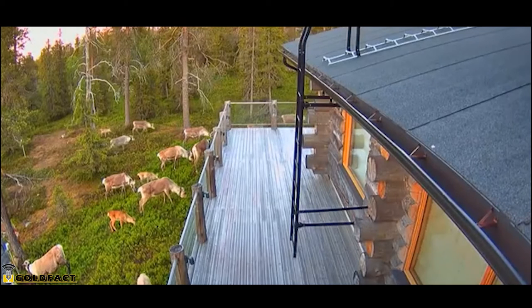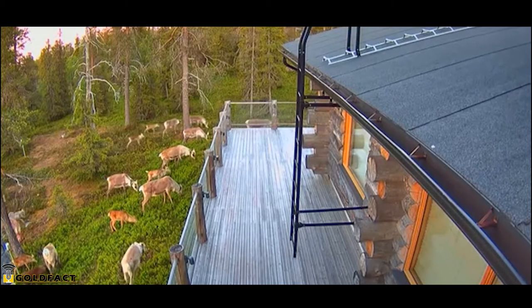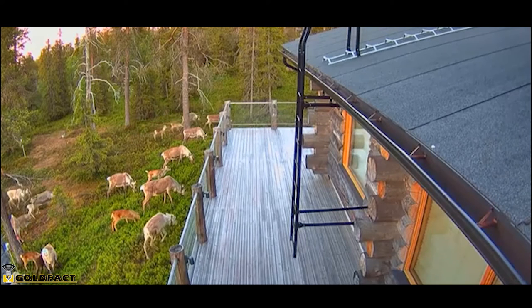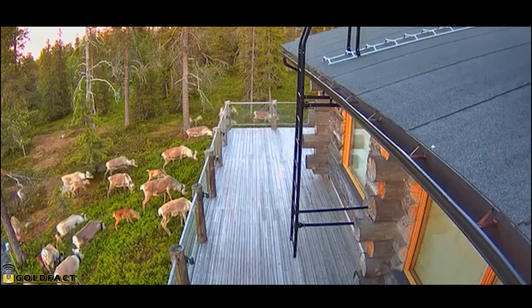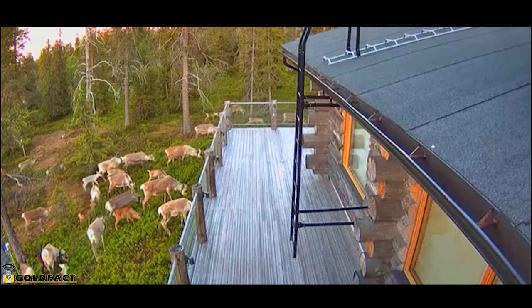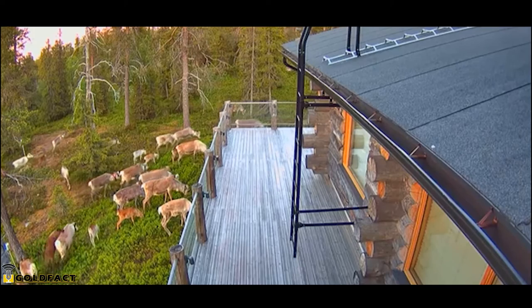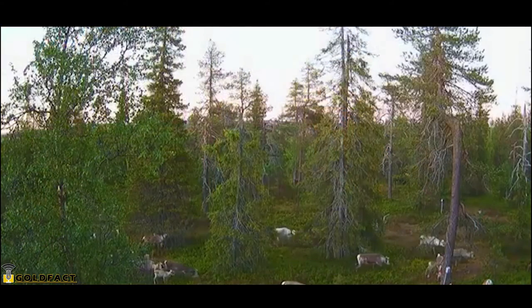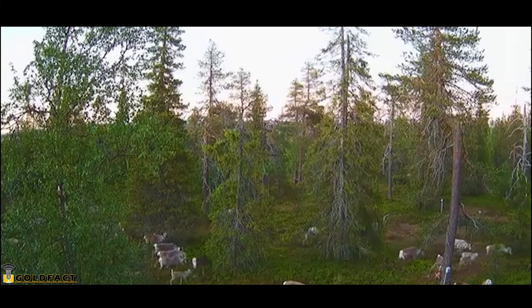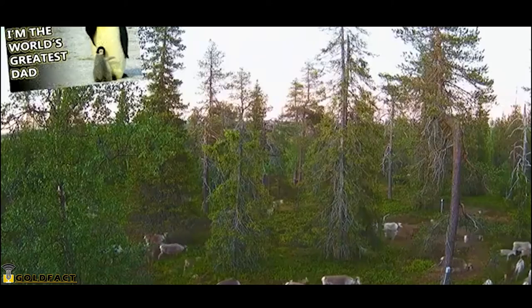Reindeer herds can reach thousands of members. Safety in numbers helps protect from predators, but also combats pesky parasites. Mosquitoes and biting flies will relentlessly attack reindeer to the point that there may be days when the deer only get two hours worth of eating in. To prevent bites, the deer gather — those towards the middle won't suffer as many bites, kind of like the male emperor penguins huddling for warmth.